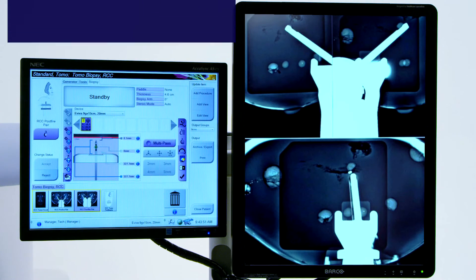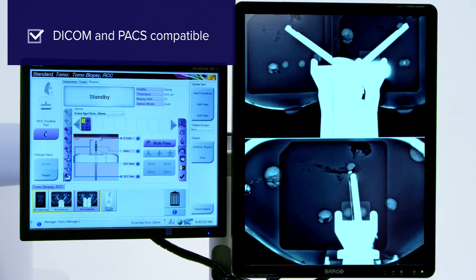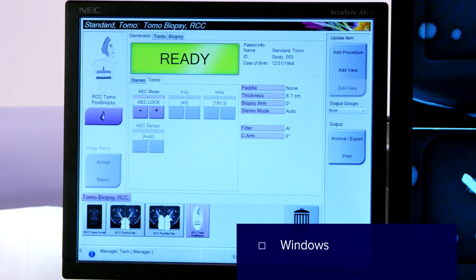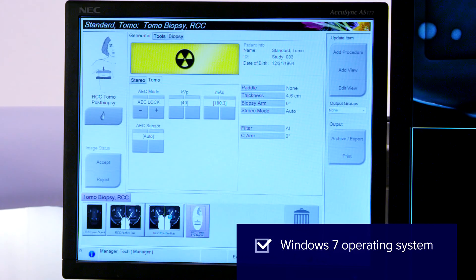As with any Hologic system, all images are DICOM and PAX compatible, and the new system operates using Windows 7 and is designed to be easily upgraded as technology evolves.